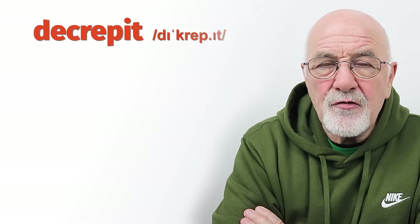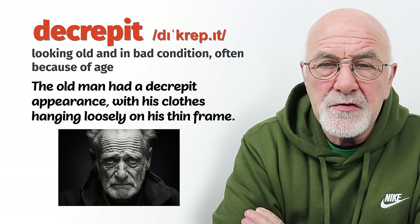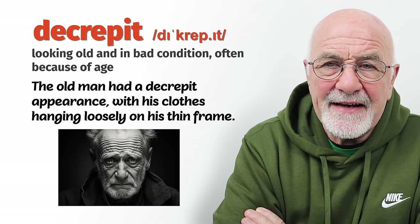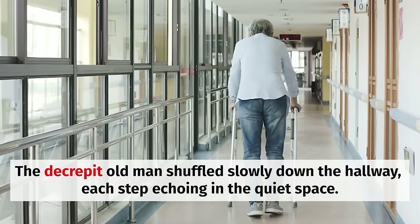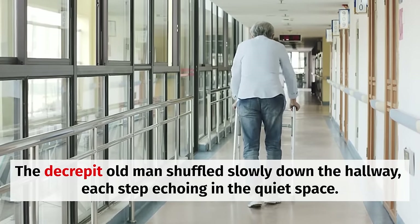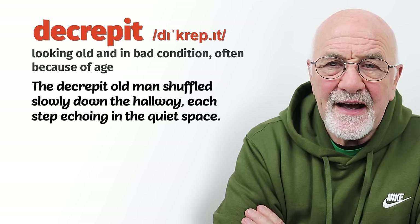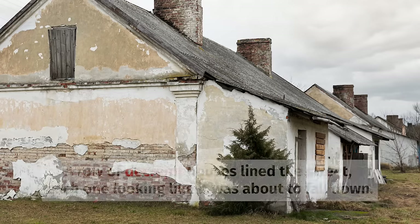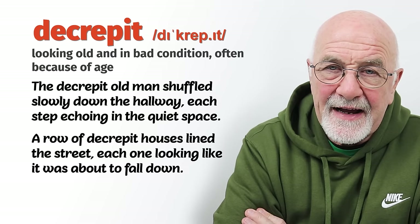And then we have decrepit. Be careful with the pronunciation and spelling of this one. Decrepit refers to old people — particularly things that have got old over time and have gone downhill. So the decrepit old man shuffling along the street with a big heavy coat, his walk slow and ponderous. We can refer to him as decrepit. Buildings can also be described as decrepit — a row of decrepit houses that are falling down. People who are decrepit are a little bit like that as well.